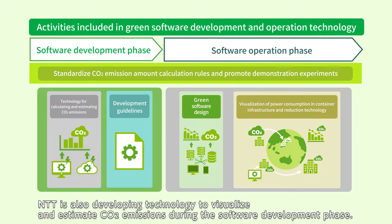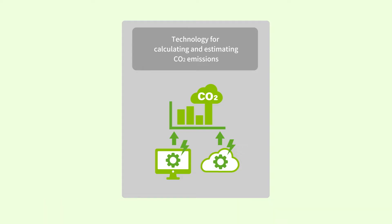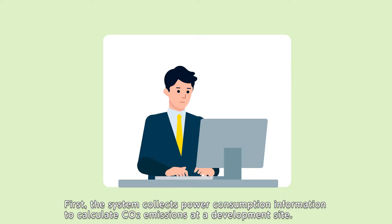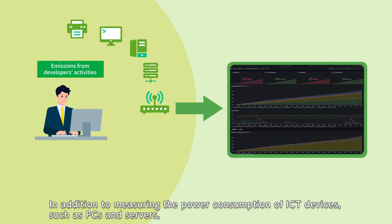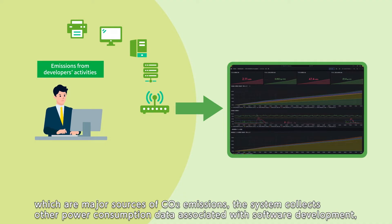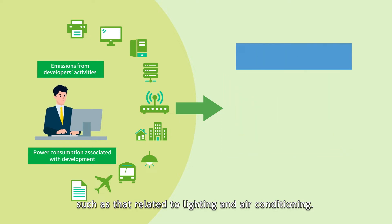NTT is also developing technology to visualize and estimate CO2 emissions during the software development phase. First, the system collects power consumption information to calculate CO2 emissions at a development site. In addition to measuring the power consumption of ICT devices such as PCs and servers, which are major sources of CO2 emissions, the system collects other power consumption data associated with software development, such as that related to lighting and air conditioning.